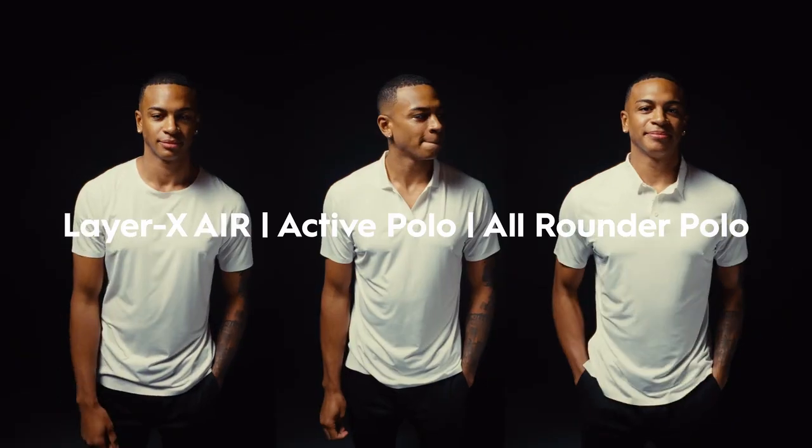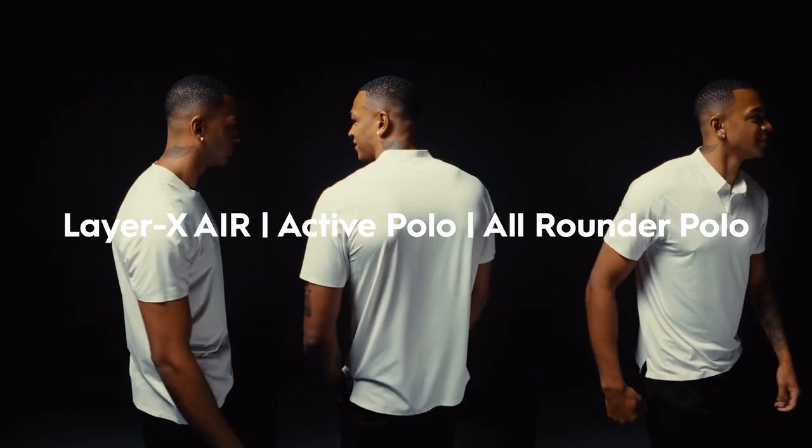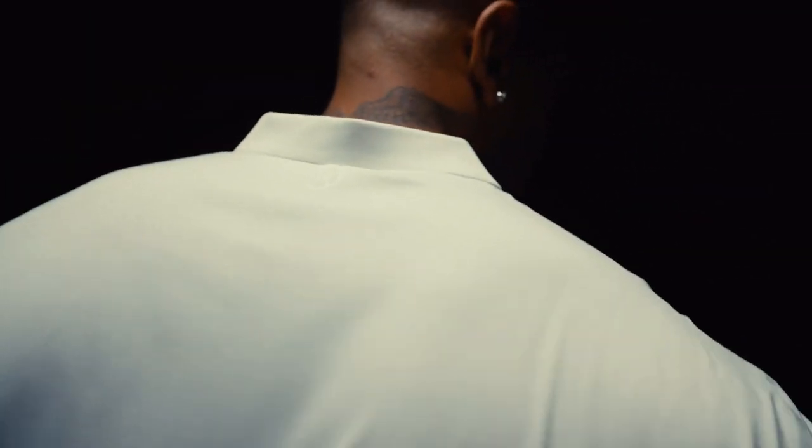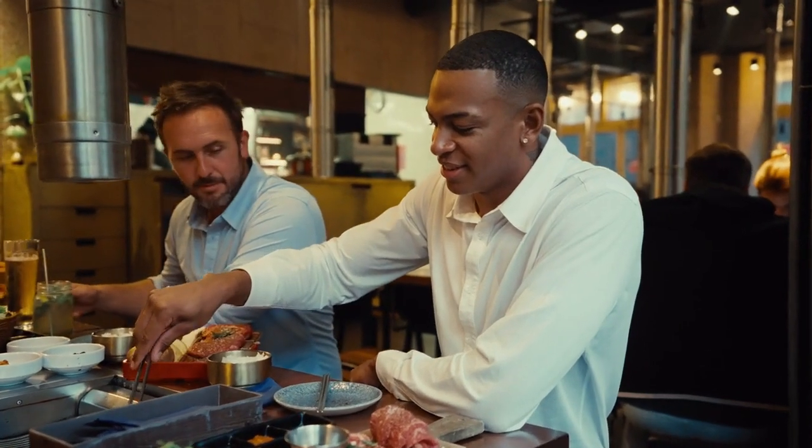But wait — there's more. Our best-selling tees are also available in white, enhanced with Graph Cool technology. They offer superior heat dissipation while maintaining all the features you love.